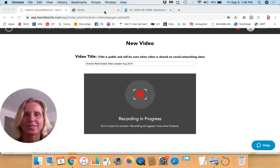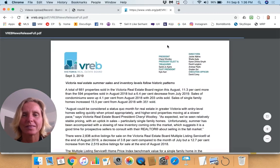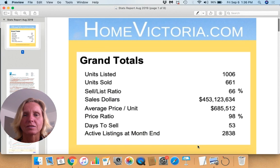We've got some stats available for you here on homevictoria.com. If you visit homevictoria.com and click on market update, it's going to take you out to our report for the month. There's a lot of information in this report — it's a 28-page document, so I've highlighted some of the key information and we can take a look at it here.